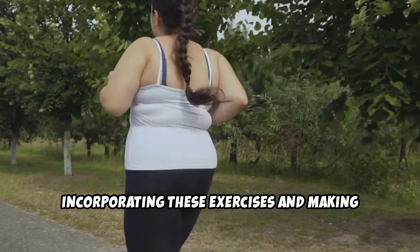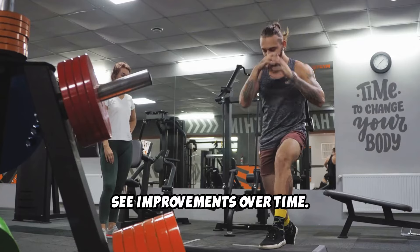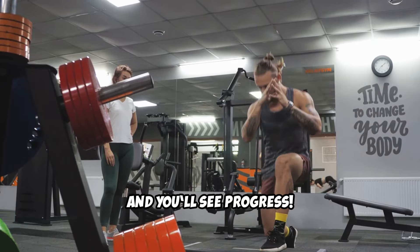Incorporating these exercises and making healthy lifestyle changes will help you see improvements over time. Stay patient, stay consistent, and you'll see progress.